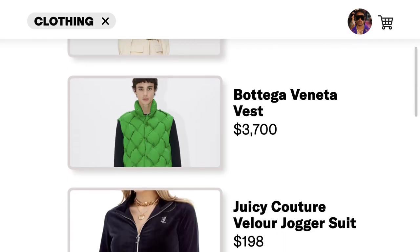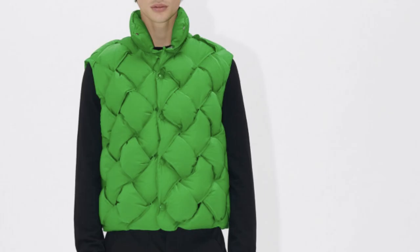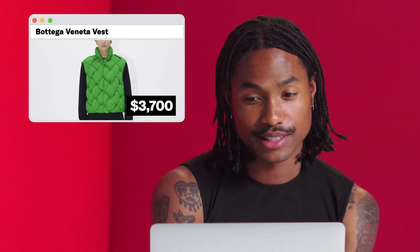But I like Gucci. We got the Bottega Veneta vest for $3,700. This is really nice. Got the intertwined nylon vest, snap closure, unlined, beautiful parakeet green, made in Italy. This one's nice.